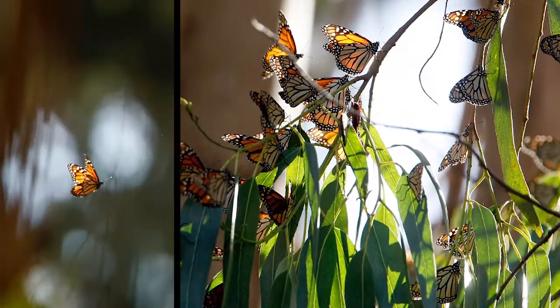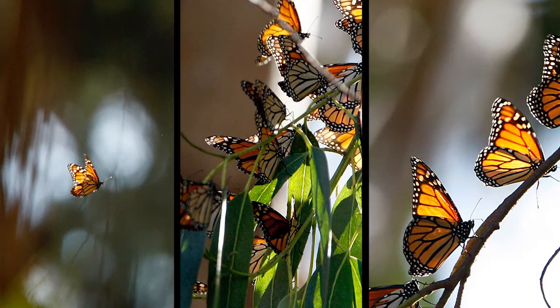Ruiz is hoping his research will shed light on new ways to protect the species from persistent predators.